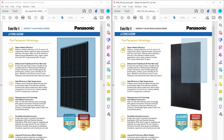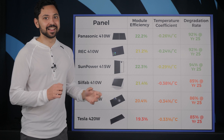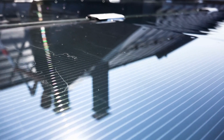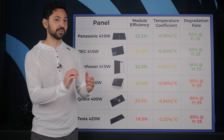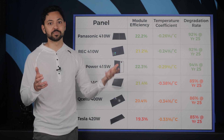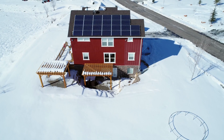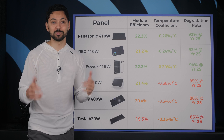Number two is white versus black backing. According to the spec sheets, the specs are exactly the same, but in the real world they do operate a little bit differently. The black-backed solar panels are arguably more aesthetically appealing, but they will absorb a little more heat from the sun than their white-backed counterparts. In hot climates, this will decrease your panel's efficiency just a tiny bit. Conversely, if you live in a cold climate that gets snow often, the black-backed panels will melt snow just a little bit faster.